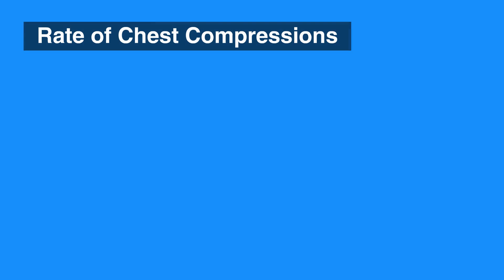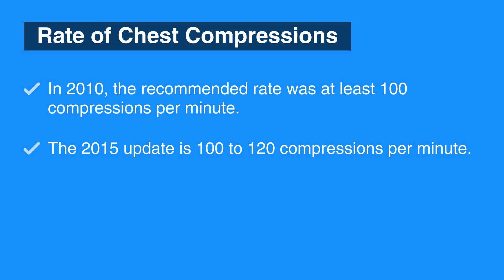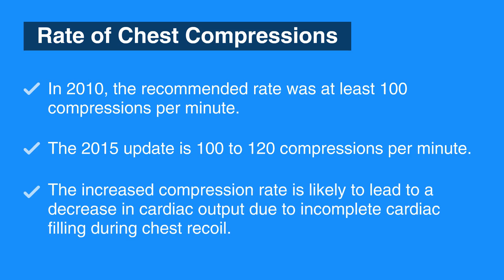The first change is the rate of chest compressions. In 2010, it was at least 100 compressions per minute, and the 2015 update is 100 to 120 compressions per minute. Exceeding 120 compressions per minute leads to a decrease in cardiac output due to incomplete cardiac filling during chest recoil.